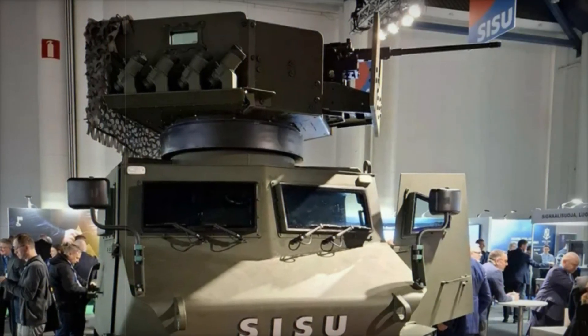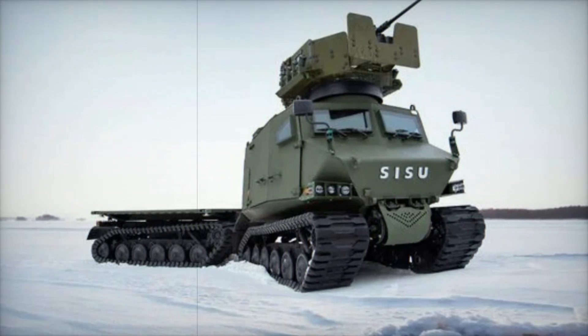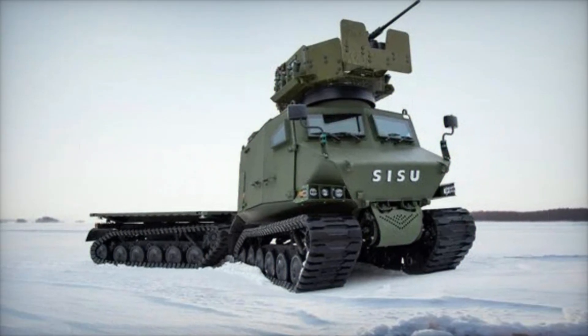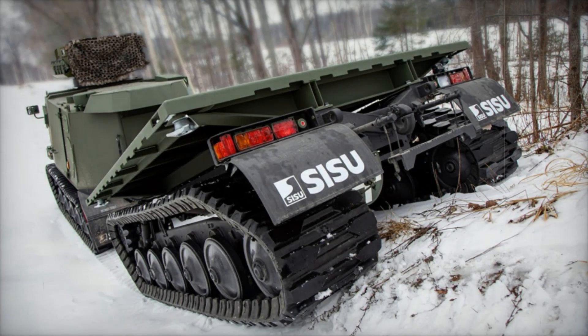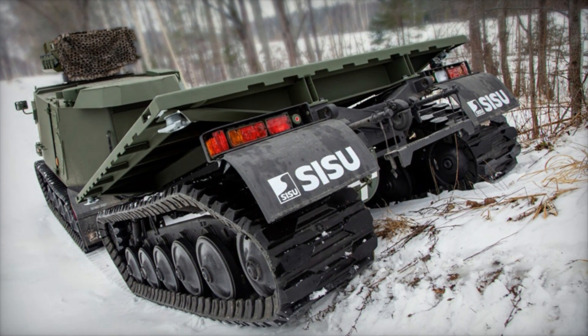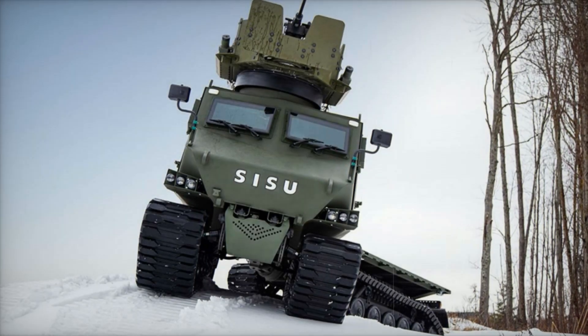The new GDT continues the tradition of reliability and local production, ensuring supply security through local design, manufacturing, and lifecycle support. Based on the successful Bronco platform developed by ST Engineering Land Systems and equipped with the latest Sisu GTP technologies, this vehicle combines cutting-edge innovations with high durability and adaptability.